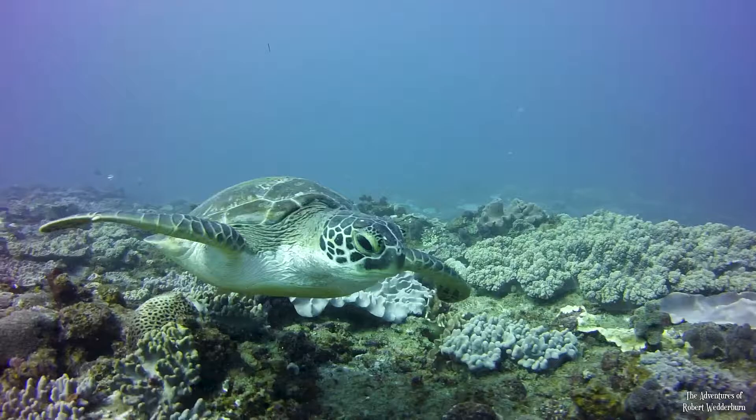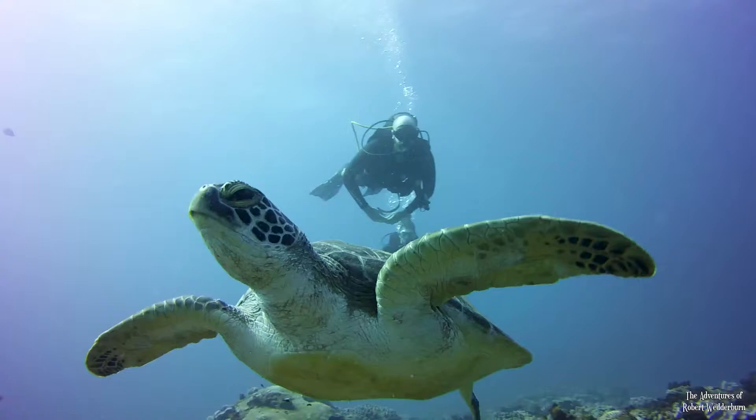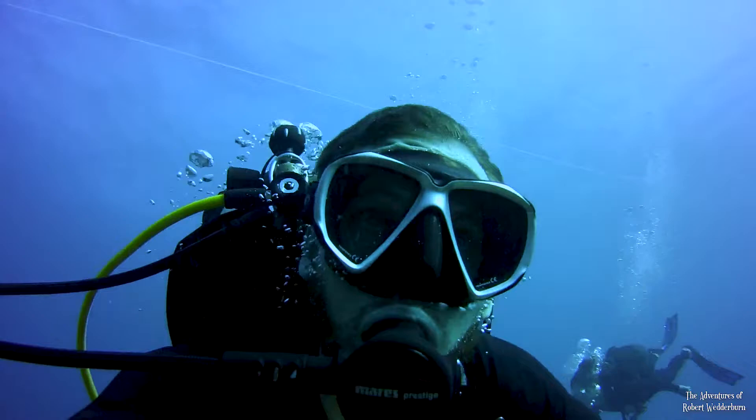I hope that you enjoyed this underwater wildlife adventure with me. Let me know in the comments if you would like to see more underwater wildlife adventures like this one. And as always, I look forward to seeing you on my next adventure.